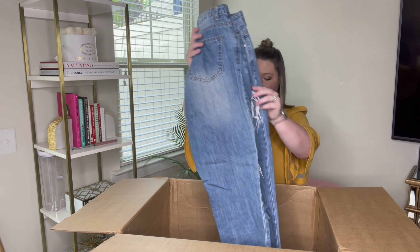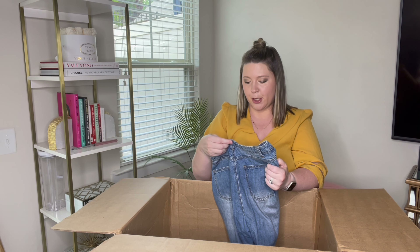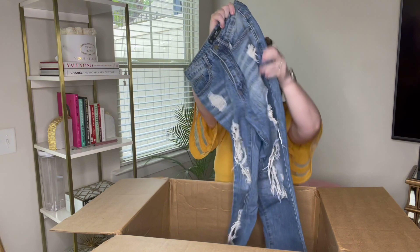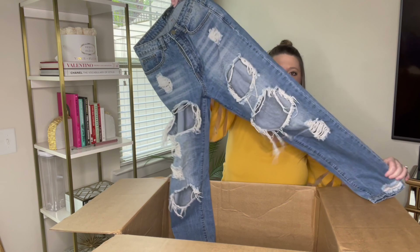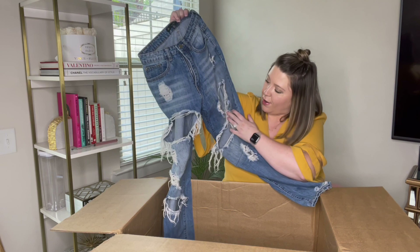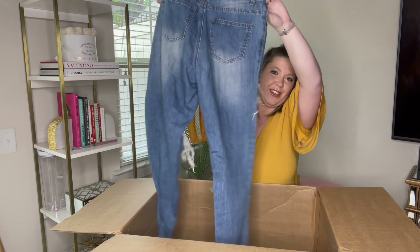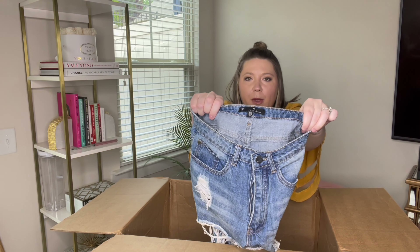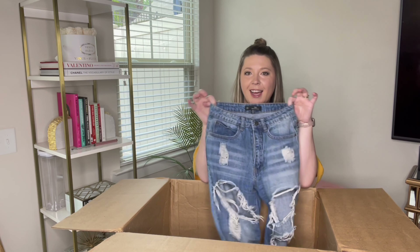Next pair is Riot high-rise mom jeans, size zero. I think these will sell pretty quickly. There is some hardcore distressing on them, and that's what it looks like in the back — pretty cool. That's another brand that's new to me, Riot, but they are in good shape. I will just have to look it up.